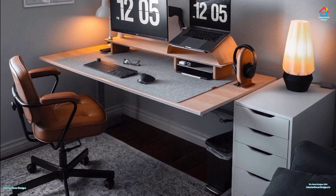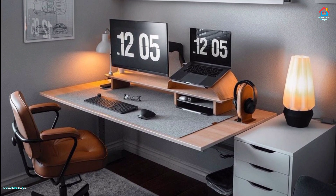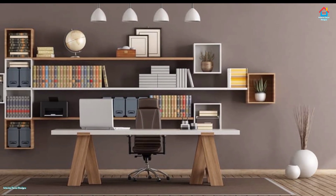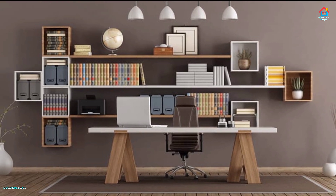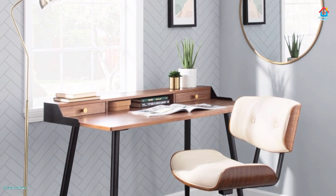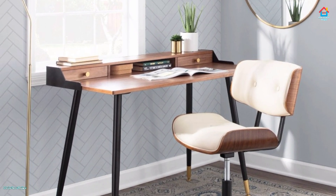In case you are feeling bogged down by the thought of producing a space that is going to allow you to work at home, look no further. During the time of corona you have to work from home, so these office designs are best for you. We have compiled home office design ideas to help you make a home office that's both inviting and functional.